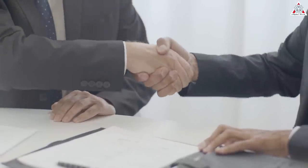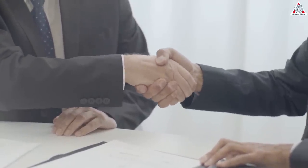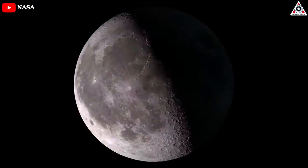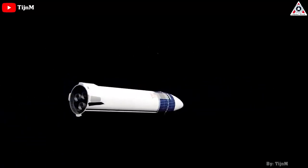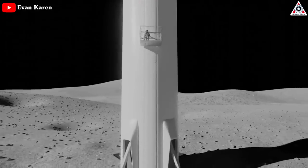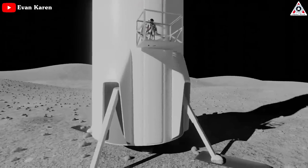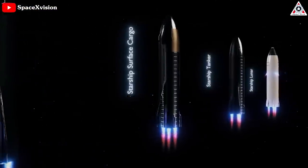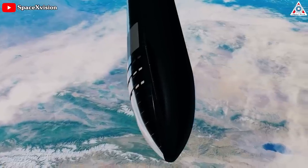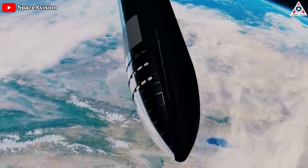Meanwhile, SpaceX's multi-billion-dollar contract to use Starship to return NASA astronauts to the moon revolves around a depot ship variant that will store propellant in orbit and cannot return to Earth. The first few Starship moon landers may also be functionally expendable and only used for one astronaut landing apiece. In short, SpaceX already has extensive plans to build variants of Starship that are either fully expendable or can only be reused in orbit.